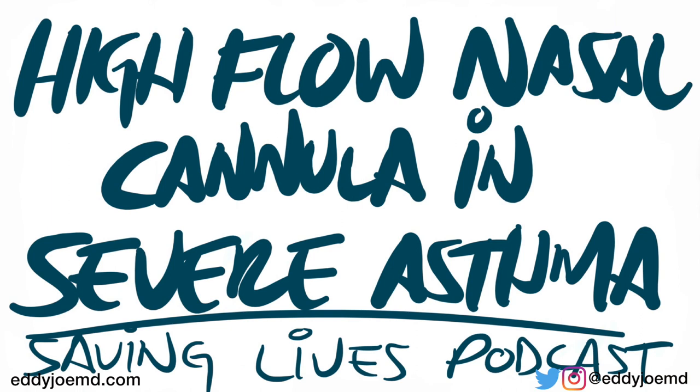Welcome to the Saving Lives Podcast. I'm Eddie Joe. Today is the 9th of December 2020, and the article I'm going to be using as a citation for today's podcast was published just a couple days ago on the 30th of November in the publication Academic Emergency Medicine. The title of the article is Nasal High Flow Oxygen vs. Conventional Oxygen Therapy — either a nasal cannula or a non-rebreather — for acute severe asthma patients: a pilot randomized control trial.